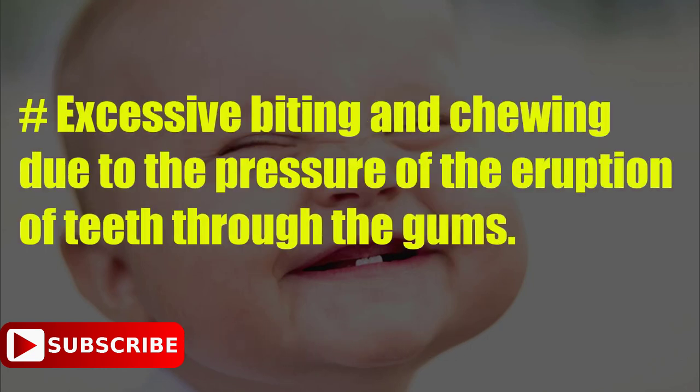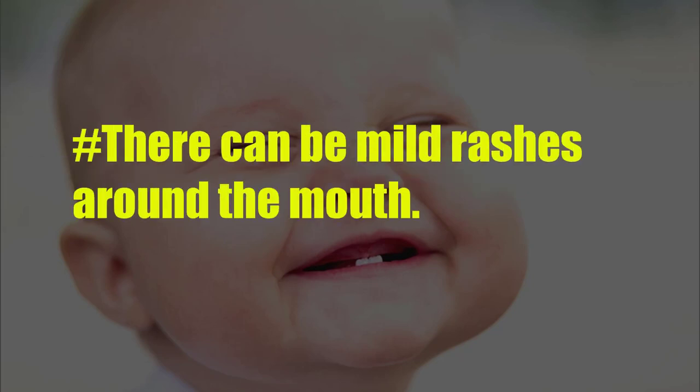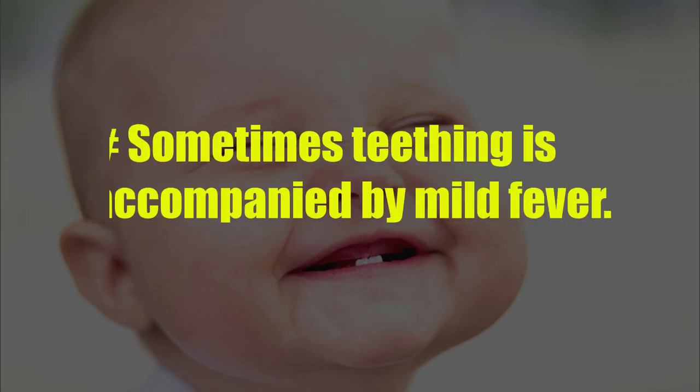Excessive biting and chewing due to the pressure of the eruption of teeth through the gums. Lack of interest in food or eating. There can be mild rashes around the mouth. Sometimes teething is accompanied by mild fever.